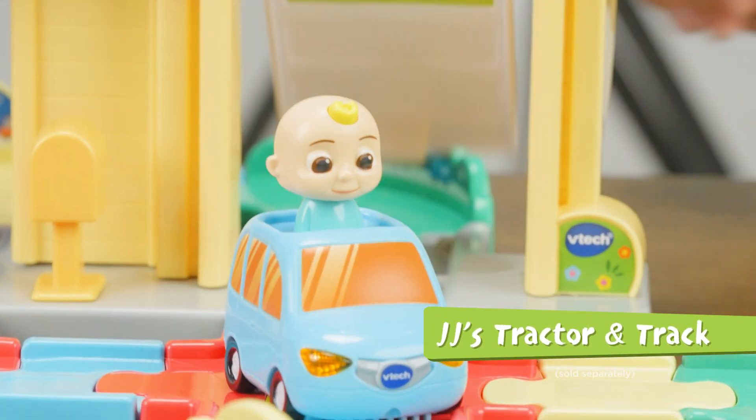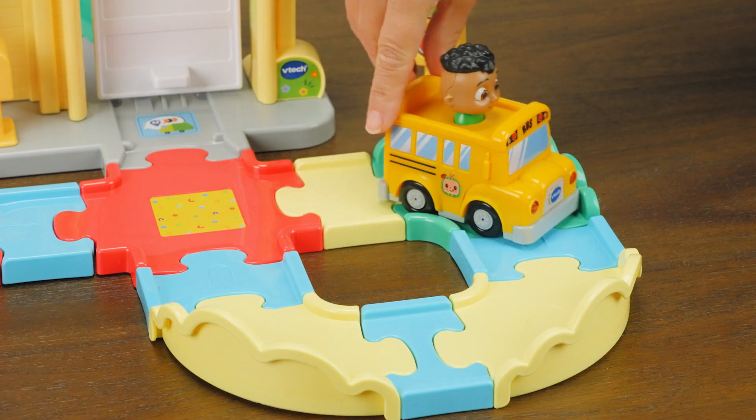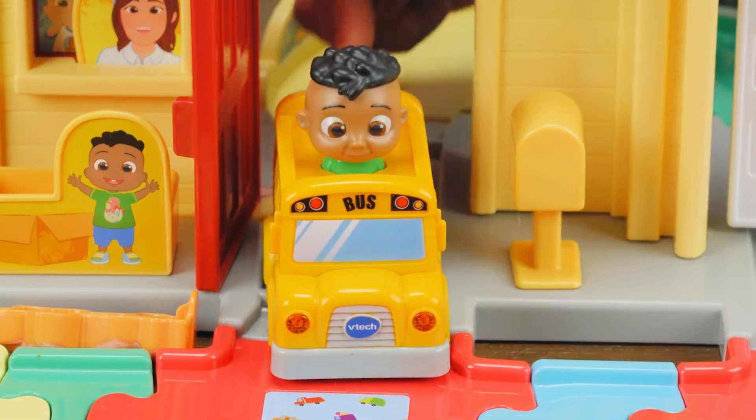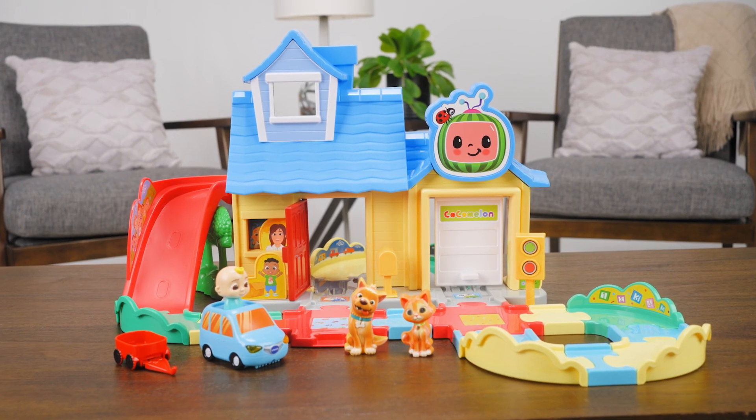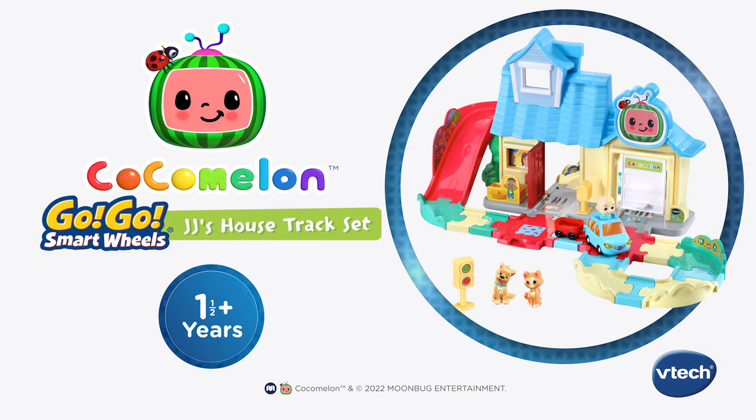Collect JJ's tractor and track or Cody's bus and track, each sold separately, and play together with family and friends. Bring the musical world of Cocomelon home with the Cocomelon Go Go Smart Wheels JJ's House Track Set from VTAC.